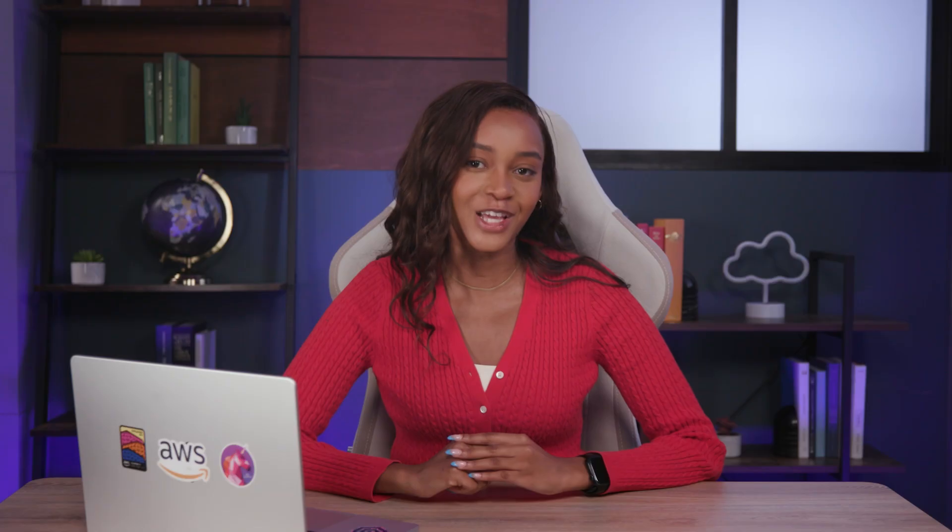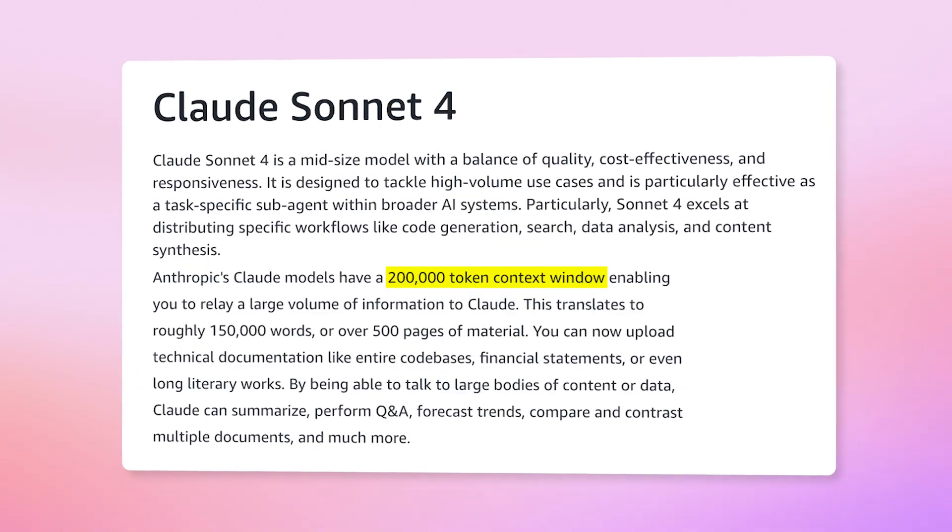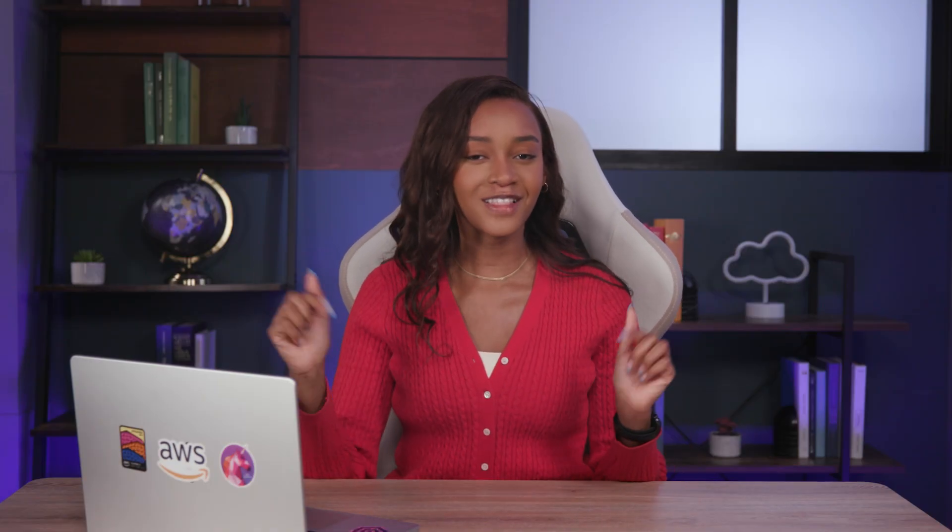When would you use Claude Sonnet 4? For your everyday hybrid reasoning needs. It excels at both creative and analytical tasks, including code generation, bug fixing, and large-scale data analysis, with a 200,000 token context window. So choose Sonnet for scalable, efficient solutions with enterprise-grade reasoning. Have you tried Sonnet or Opus? What for? Let me know in the comments.